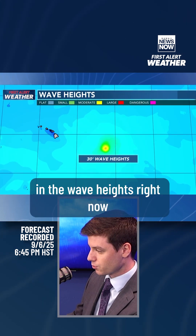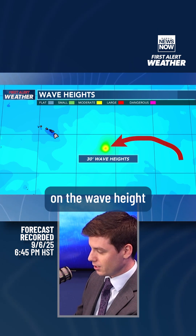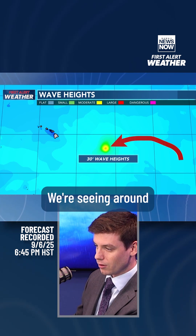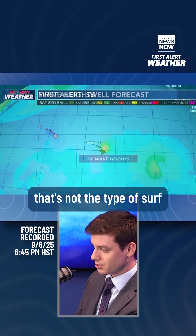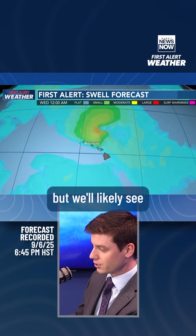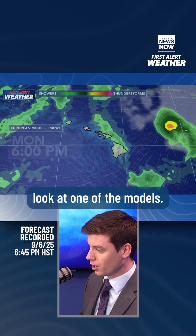You can actually see in the wave height graphic where Kiko is right now — we're seeing around 30-foot wave heights in the center of the storm. Of course, that's not the type of surf we're expecting as it gets closer, but we'll likely see high surf advisories on east-facing shores going into Monday, Tuesday, and Wednesday.